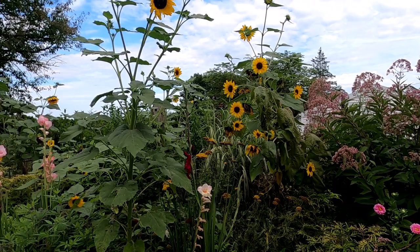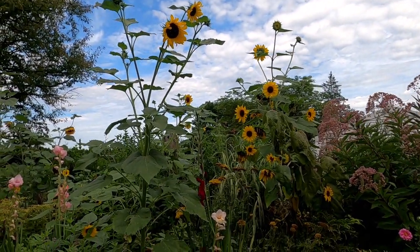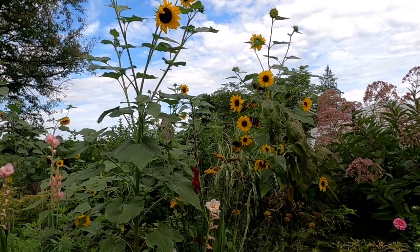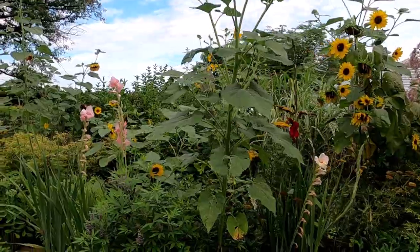You see a lot of sunflowers on the property. These yellow ones are not for cuts — they're just for fun. But all the other colored ones are different pollenless varieties and I will try to address that.